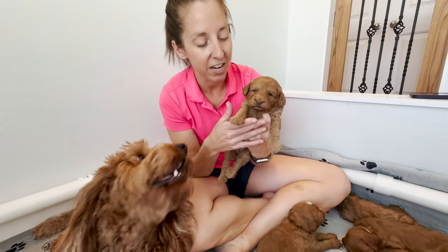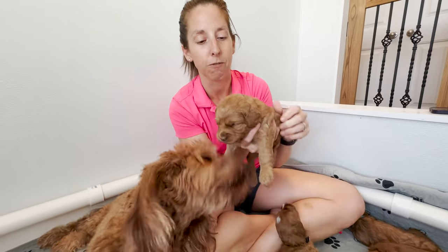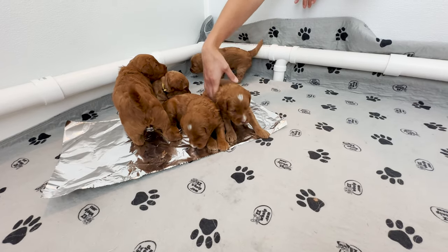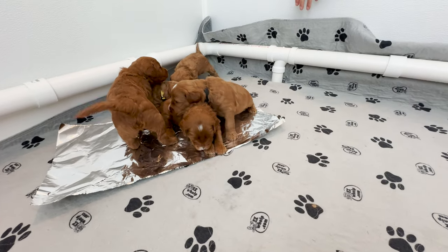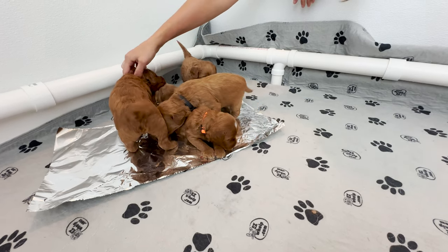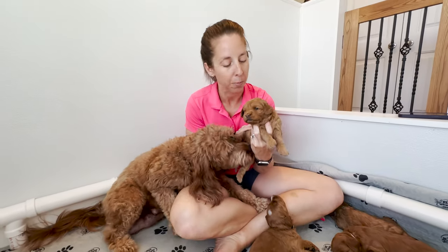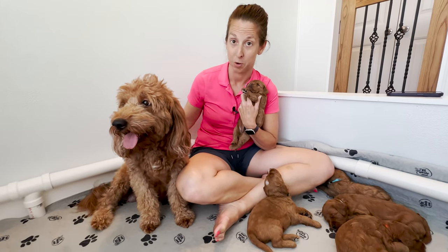She said the funniest thing happened — they just froze, they just sat there or stood there and didn't know what to do. It took them about two or three days to even consider walking on it, and now they can walk across it like a pro. I told her I was definitely borrowing this idea and we are going to do it on Raleigh's puppies when they turn three weeks old.